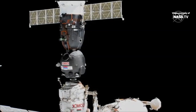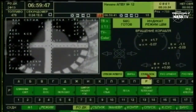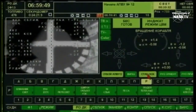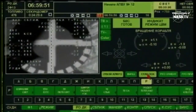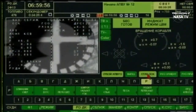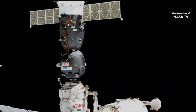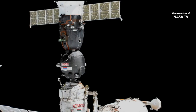Docking right on time at 10:59 PM Central Time, 11:59 PM Eastern Time, as the International Space Station and the Soyuz MS-13 flew just to the east of Beijing. The relocation successful under the control of Soyuz Commander Alexander Skvortsov. A new docking port now for one of the two Soyuzs at the International Space Station. The docking probe has now begun to retract.